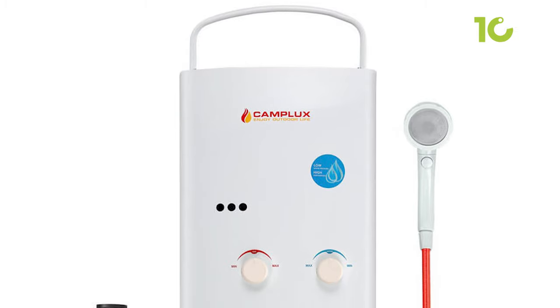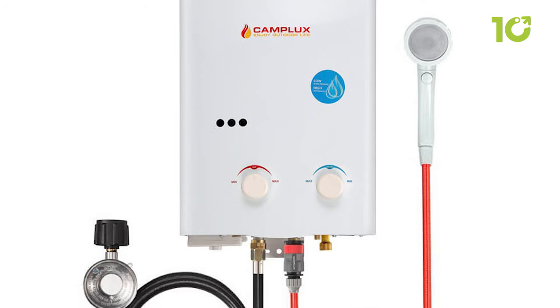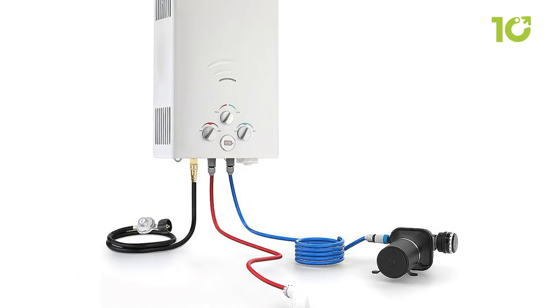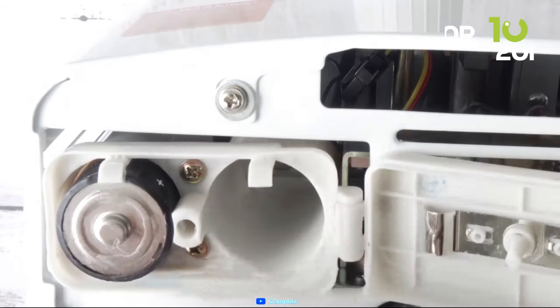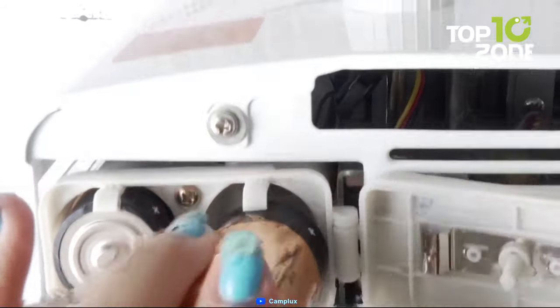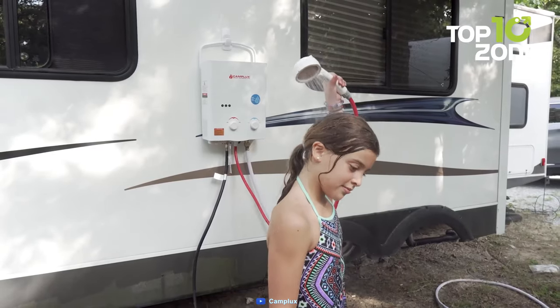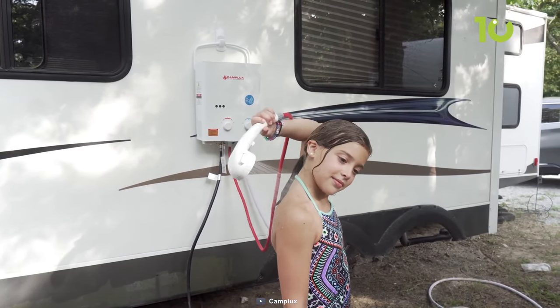It has multiple safety features such as a flame failure device, anti-freezing protection, overheat protection, an oxygen depletion sensor, and more. It also has an eco/full switch that allows you to save gas by adjusting the gas consumption. The Camplux Portable Water Heater is a great solution for outdoor hot water needs. Whether you want to wash your dishes, your pets, your car, or yourself, the Camplux Portable Water Heater can deliver hot water on demand.